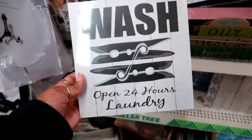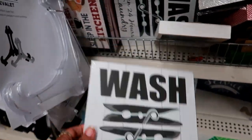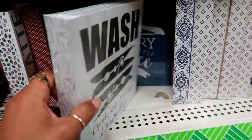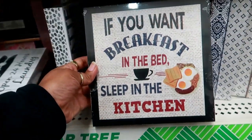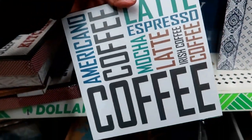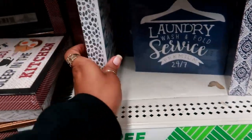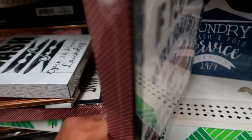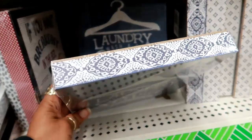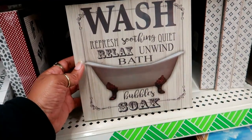I see some new pictures — hopefully I don't make everything fall. This one says 'Wash Open 24 Hours Laundry' — I like that one, I might get it. Then there's 'If You Want Breakfast in Bed, Sleep in the Kitchen' — so funny! One says 'Coffee, Latte, Americano' with coffee beans on the border. Another has polka dots, one has little clips. Then 'Laundry Wash and Fold Service Premium 24/7.' And this one: 'Wash, Refresh, Soothing, Quiet, Relax, and Wine, Bath Bubble Soak.'